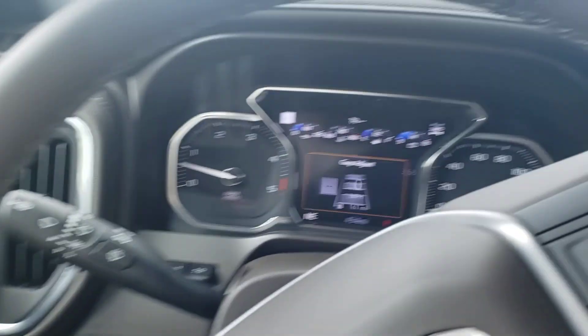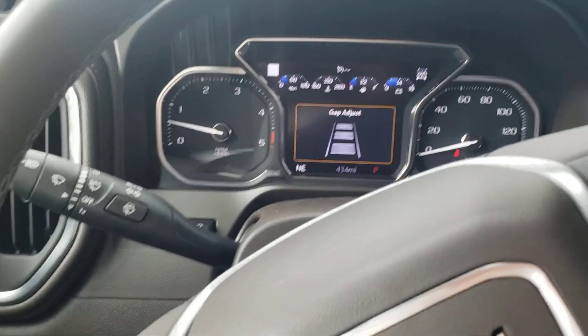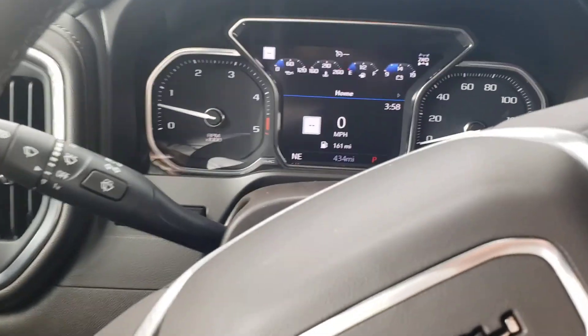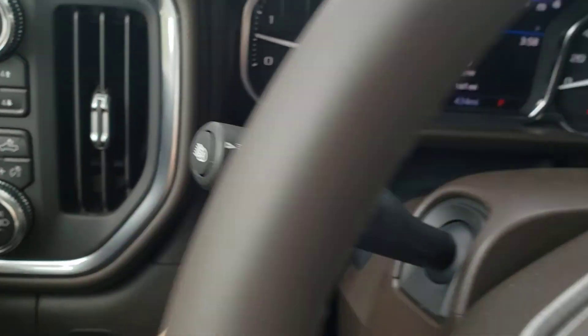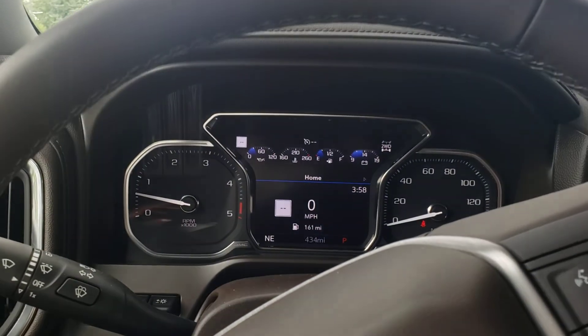Heated steering wheel. Forward collision alert — that's the one that when you're driving it'll let you know if you're coming up too fast at a high rate of speed towards another vehicle. Auto headlights, so when you're driving at night it kicks the high beams on and kicks them down to low beams when not needed.